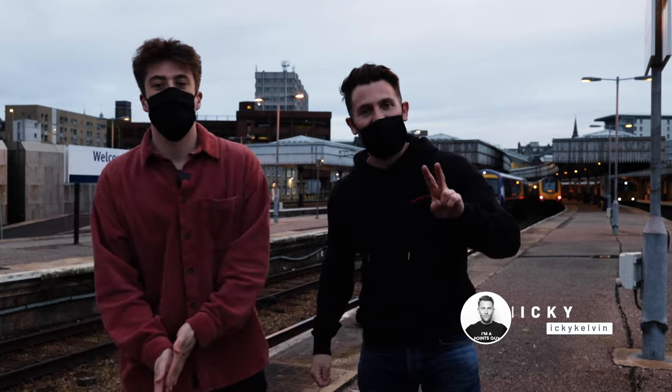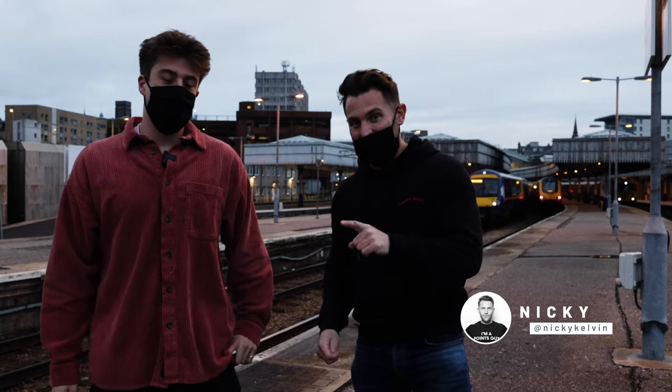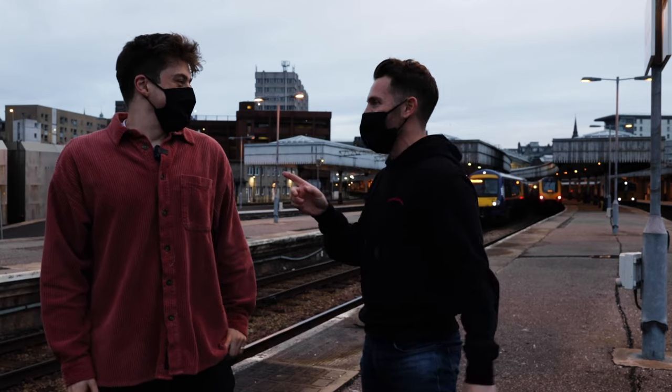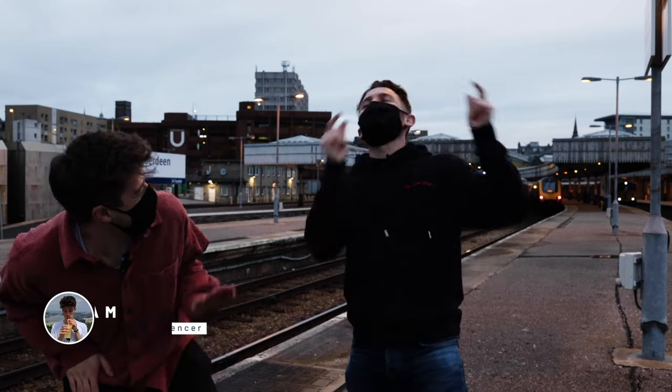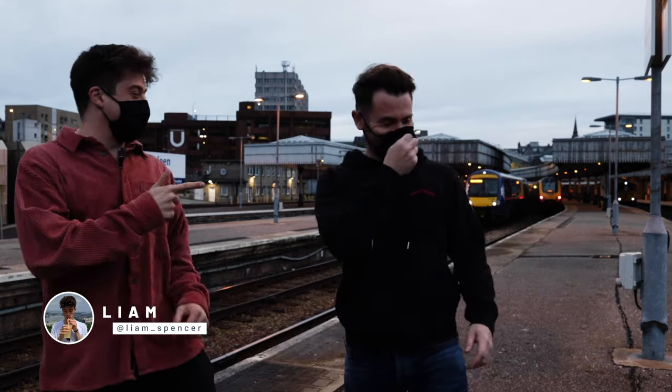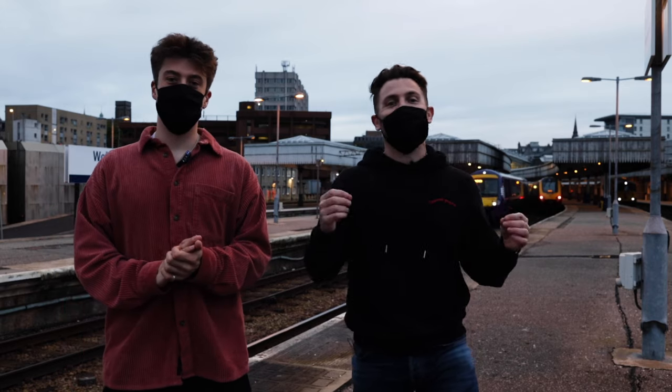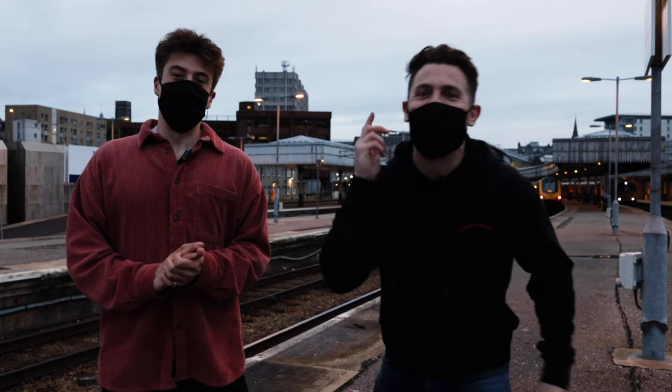Now there are two ways you can do the Caledonian Sleeper: in a bed and in a seat. One of us is going to be in a seat, one's going to be in a bed. Liam, you're in a bed! Which means, Nicky, you are in a seat today, my friend — almost 12 hours in a seat, Liam in a bed. There's going to be all sorts of other stuff to check out, so let's see what both our experiences are like. Let's do it!